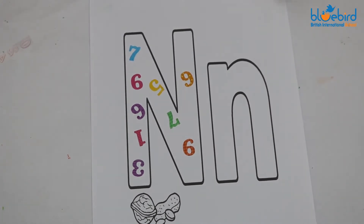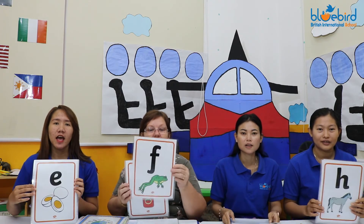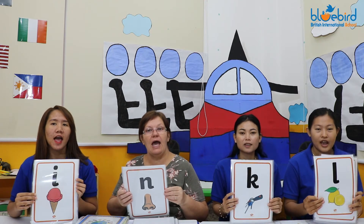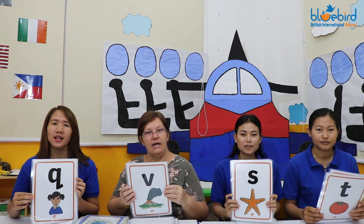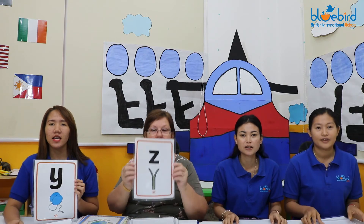Let's go over and sing a song. A, B, C, D, E, F, G, H, I, J, K, L, M, N, O, P, Q, R, S, T, U, V, W, X, Y, Z.